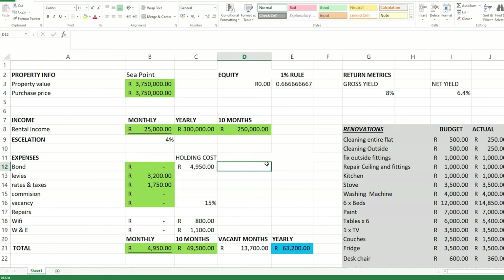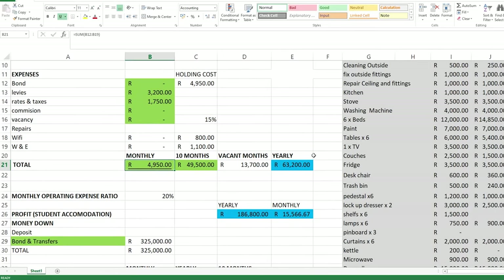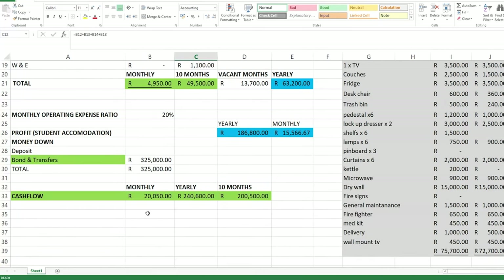So what a lot of people do is buy this property cash. Buying property cash can make sense if you have the cash available. Let's say we bought this property cash with no bond registered — our rental income stays the same, but now we only have to pay levies and rates and taxes, making the holding cost around 5,000 Rand, which gives us a positive cash flow of 20,000 Rand a month. However, we now have more money down in the deal: the transfer cost of around 260,000 Rand plus the property value of 3.75 million gives us around 4 million Rand invested.